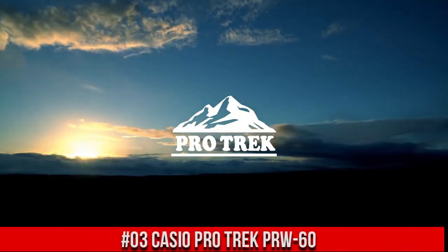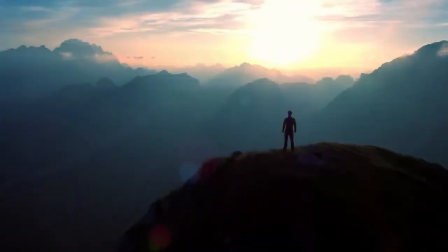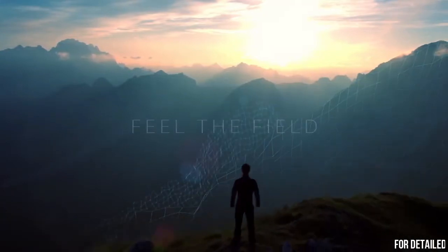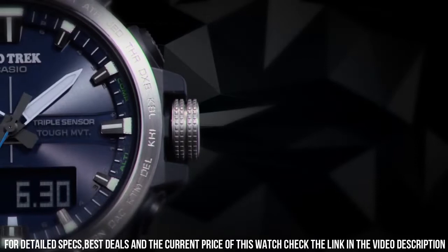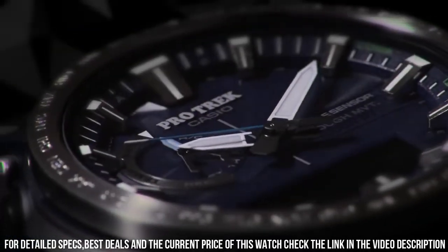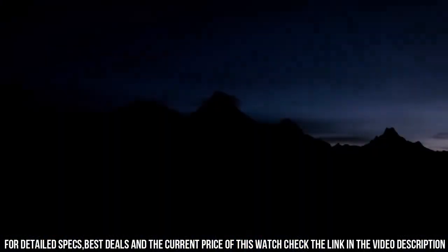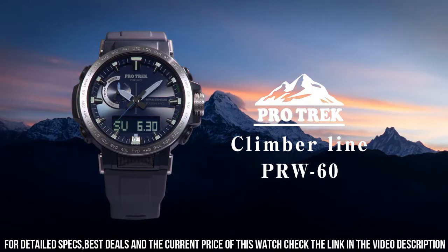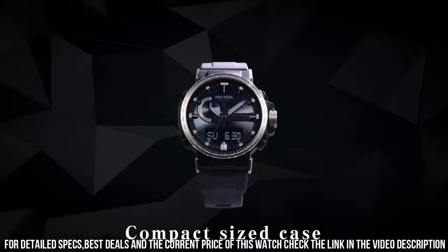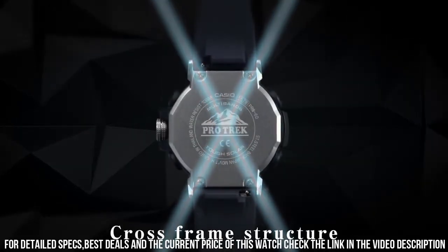Number 3: Casio ProTrek PRW-60. Great modern design. The watch is top quality and worth the price. It has so much functionality — the strap is very comfortable and the colors are suitable for office wear. Amazing legibility. Not flashy but still cool and good looking. Illumination is good too. Watch movement: Japanese Quartz. Display type: Digital. Case diameter: 47.2 mm. Case thickness: 13.3 mm. Very nice, comfortable, lightweight watch. Looks handsome and can flex into different situations. Digital display is very clear and easy to read from many angles.